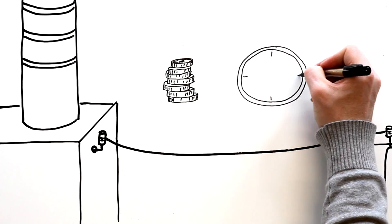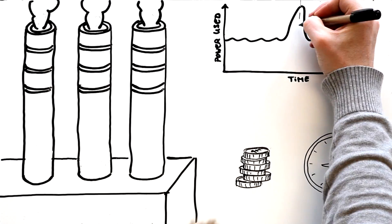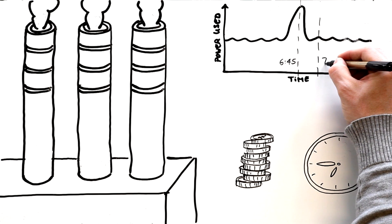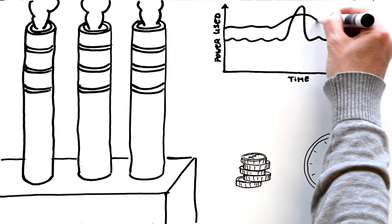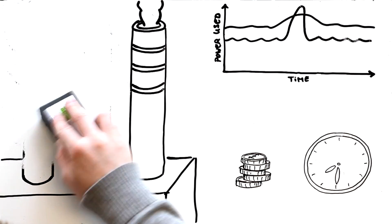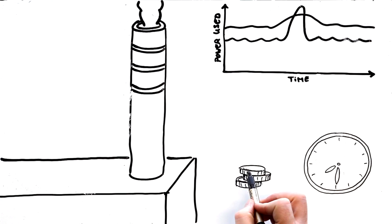By the year 2030, power companies will be able to offer electricity at different rates at certain times of the day, depending on the total energy in demand. So putting the kettle on during half time of a football match will be a lot more expensive than putting it on 30 minutes into the second half. This will encourage people to use more electricity at off-peak times. This is called peak levelling and will help power companies shape demand and avoid spikes. This means the extra generators will not be needed, making power production more efficient, better for the environment, and bringing the cost of electricity down.